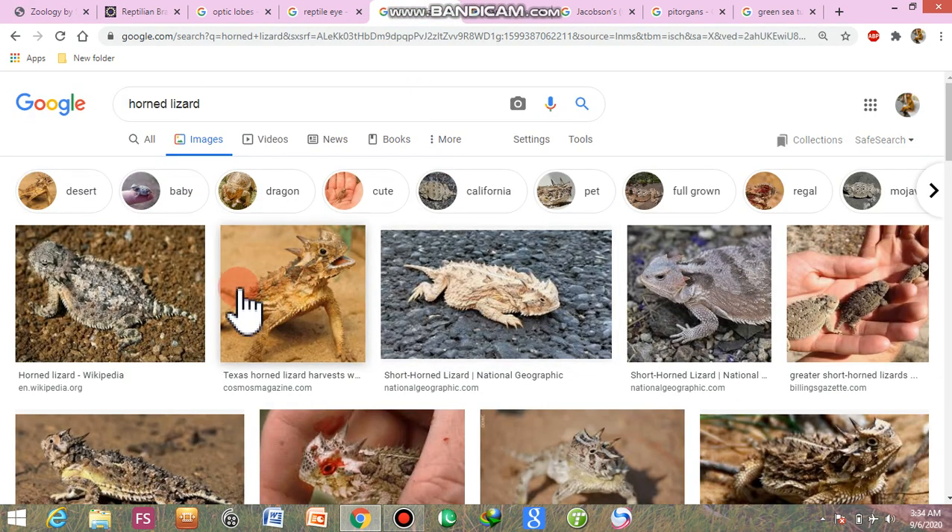Horn lizards use the blood sinus as a defensive mechanism. These are the horn lizards.